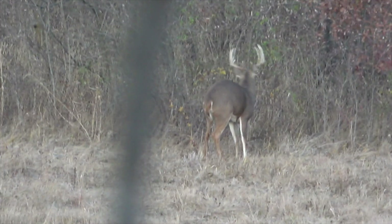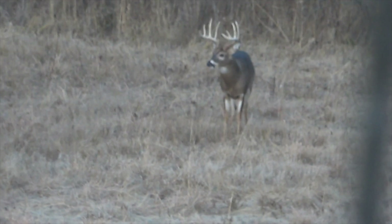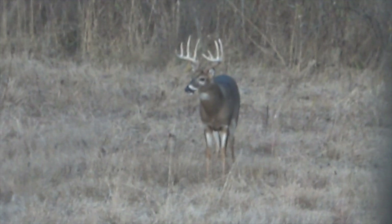Alright guys, well that wraps up tonight. I had a really good night. Saw that eight-pointer that I was talking about earlier. Right now there's deer running does around in the field — I can't even tell what they are. But I had a really good three or four year old ten-pointer. I'm guessing, I don't know.